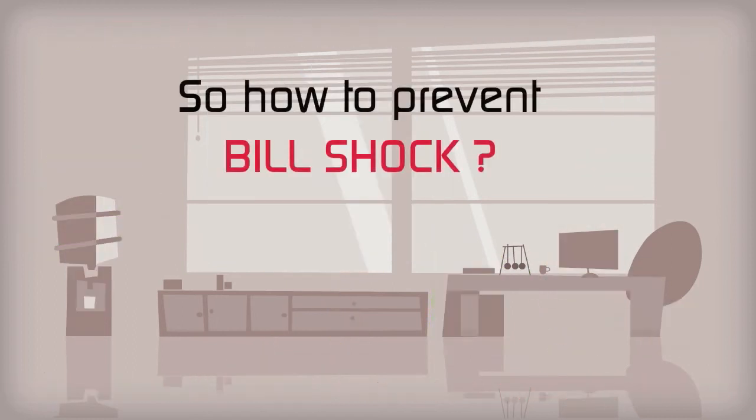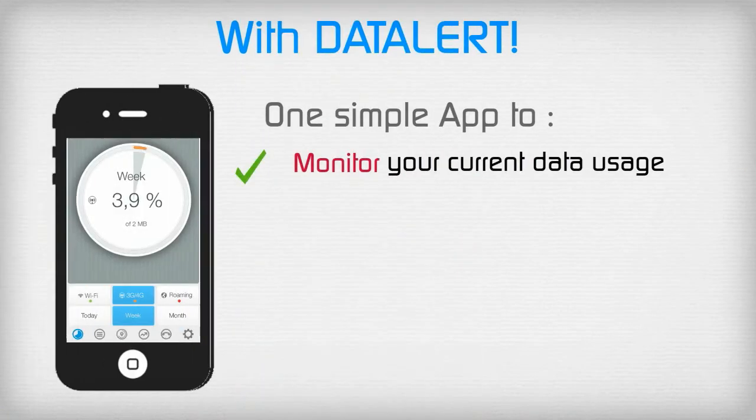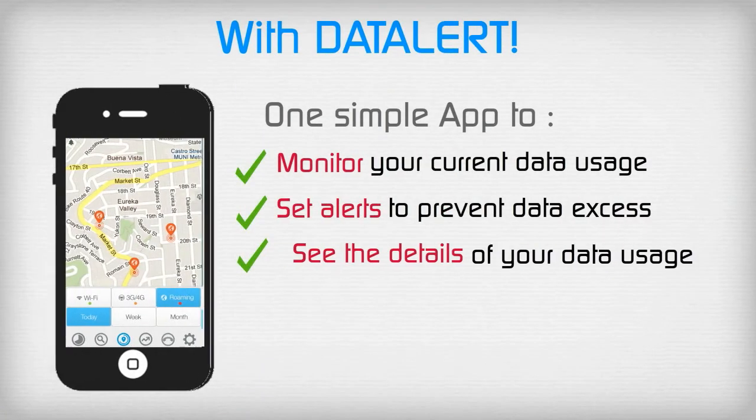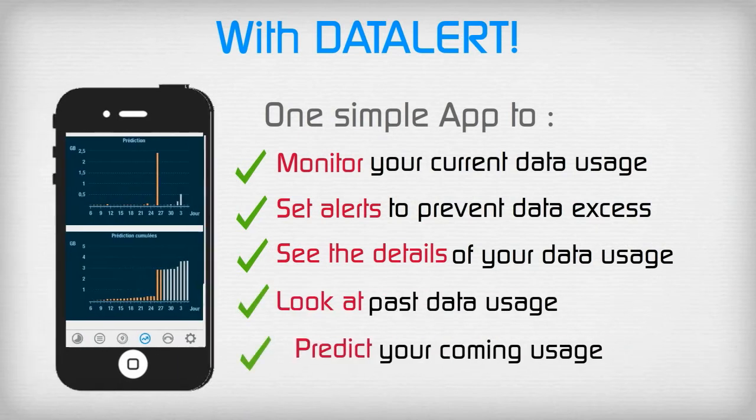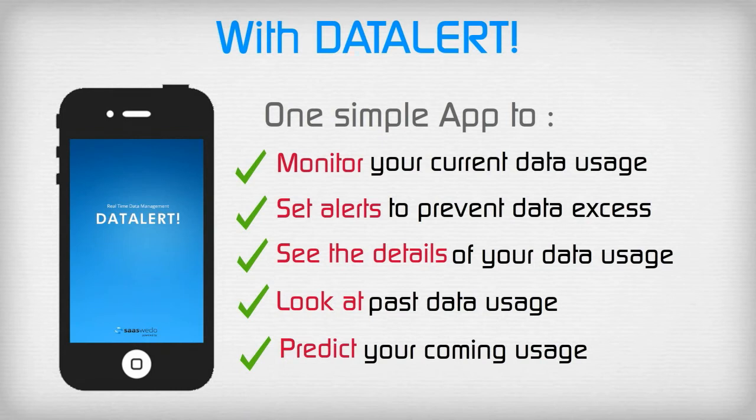With Data Alert from SAS, your bill shock days could be over. Data Alert allows you to efficiently manage your data usage no matter where you are, and even alerts you if you are consuming too much.